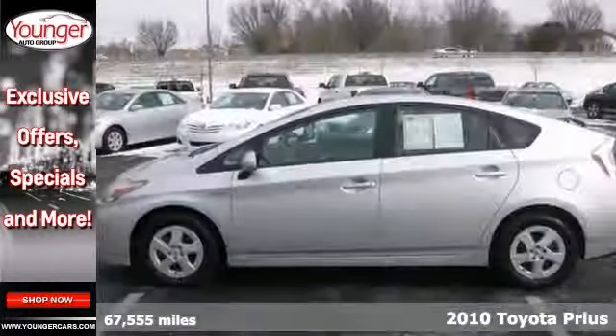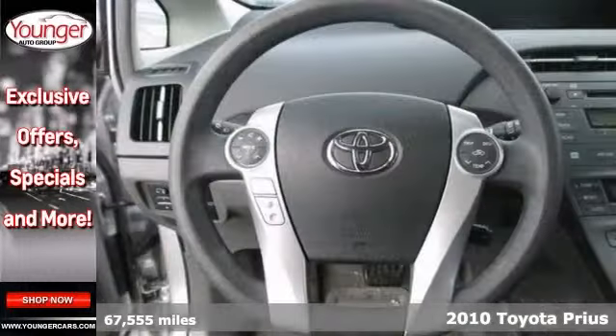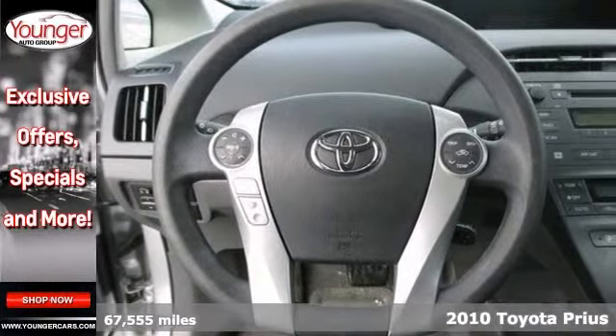Protect our environment and drive on the cutting edge with this 2010 Toyota Prius. You'll get great gas mileage and the features will impress you as well.